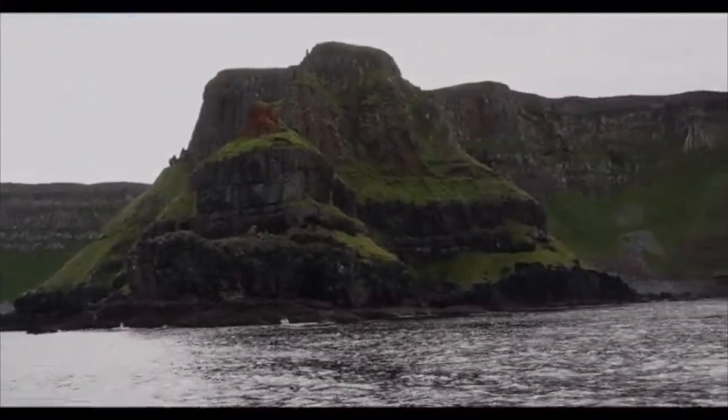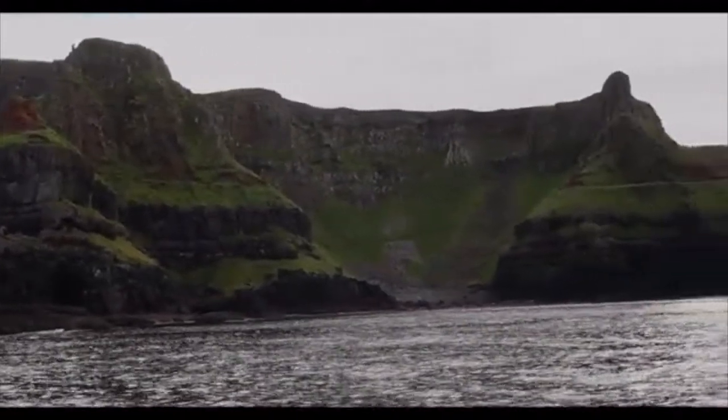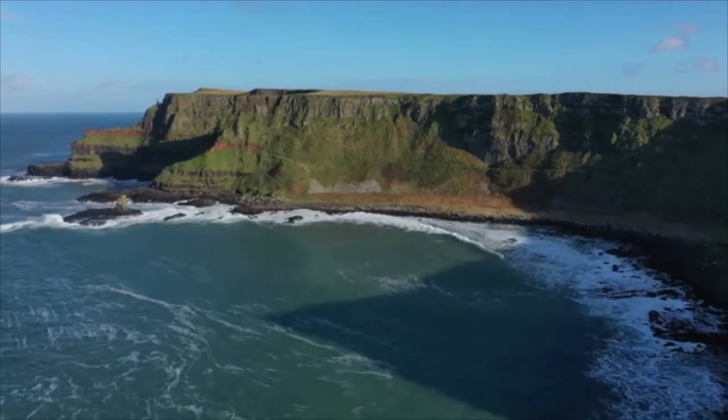Welcome to our channel, Love Ireland. Don't forget to subscribe and hit the bell notification. Today we take you to the Giant's Causeway in County Antrim, Northern Ireland.